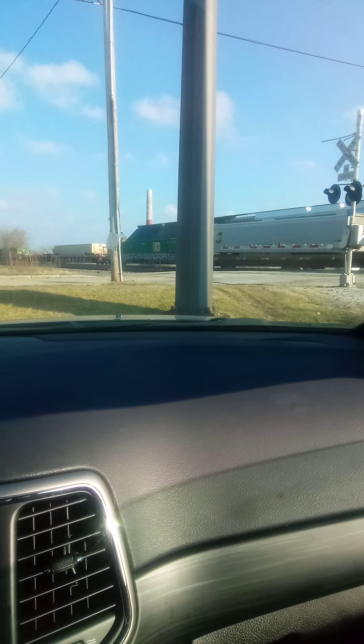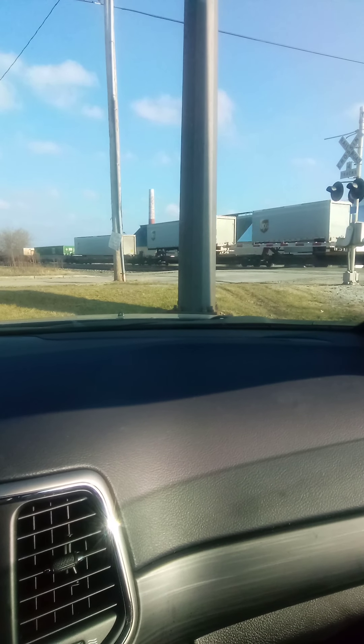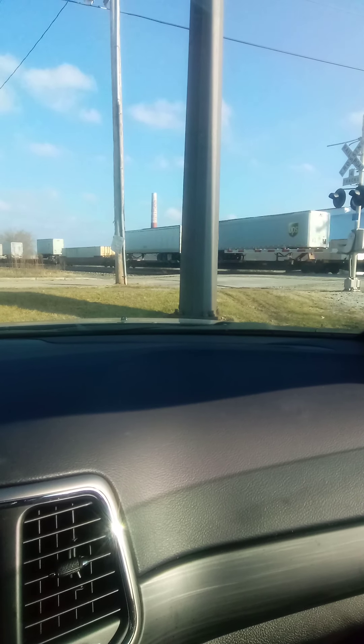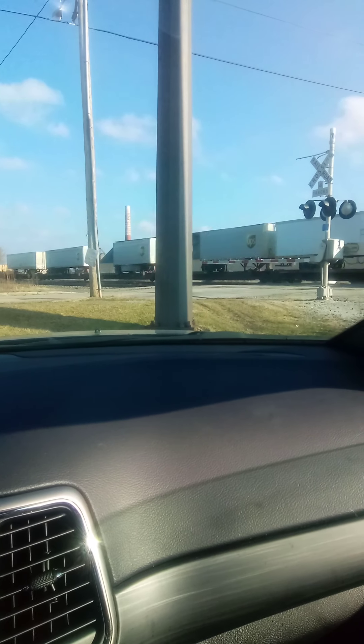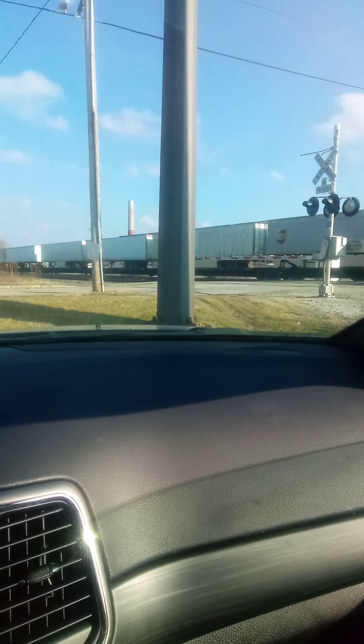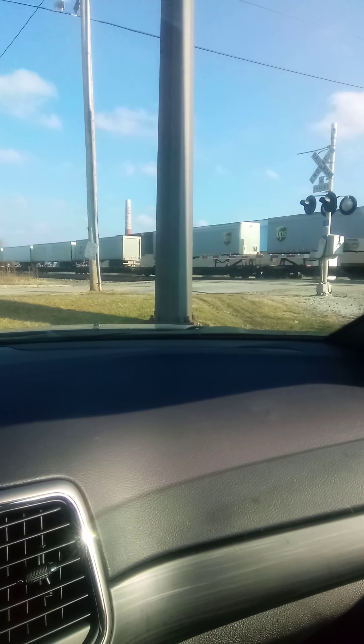Yes it is — yep, yep, it's Norfolk Southern 206. A lot of trailers on this one.